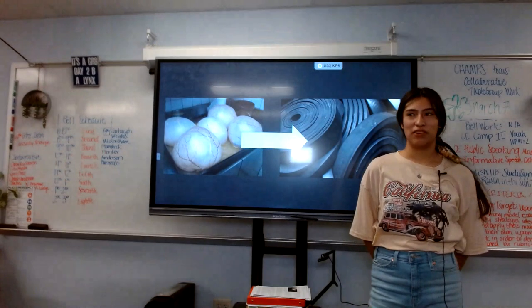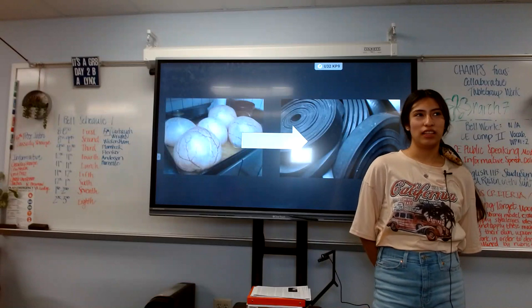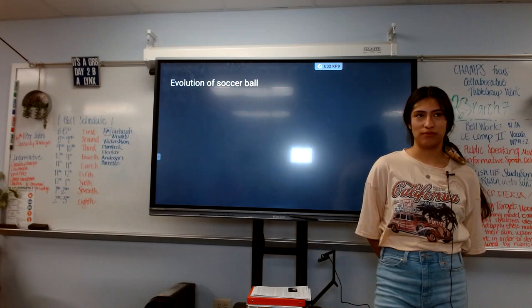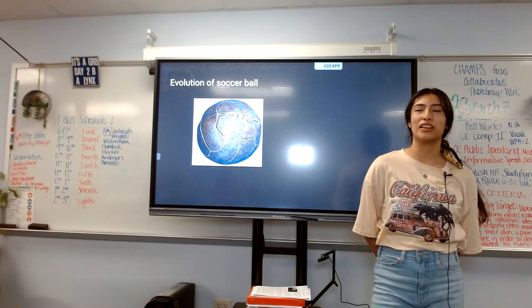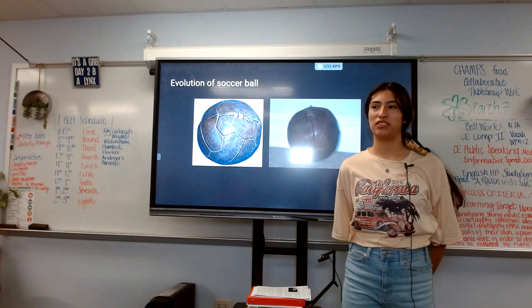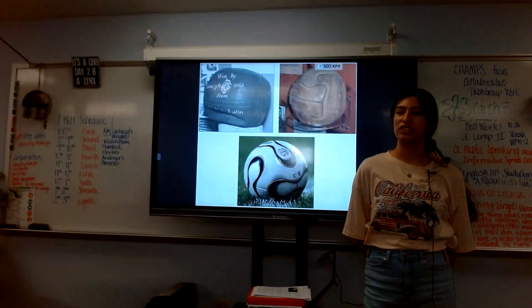Thankfully soccer balls have evolved, going from pig bladders to vulcanized rubber. In 1844, Goodyear started making soccer balls out of vulcanized rubber. The evolution of the soccer ball also continued with its shape changing as well as the type of form that it had — it used to be formed like a basketball today.